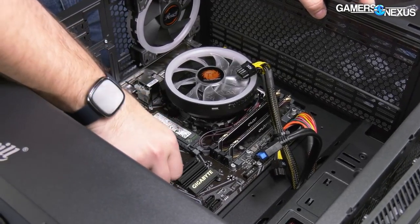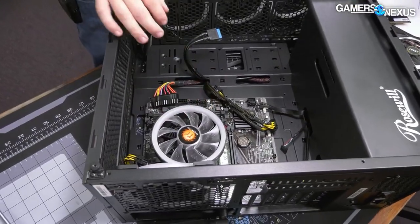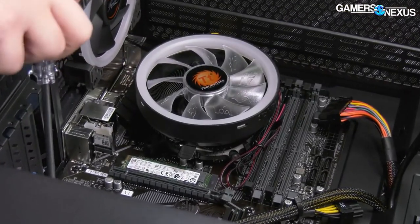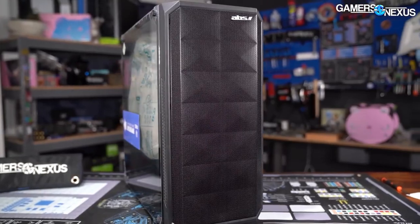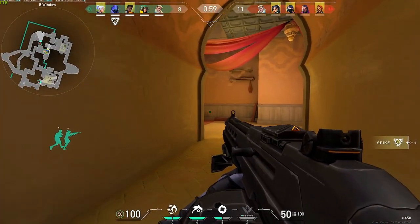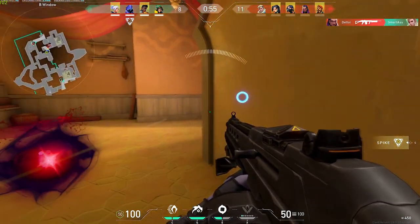The only downside I see for this PC is the storage — 500GB may not be enough for your favorite games, so I recommend upgrading the storage if you need more space. The i5-10400F and GTX 1660 Super combination is great for 1080p gaming, and there is no game you can't run at 1080p ultra settings at 60fps average.